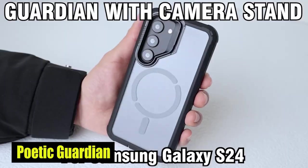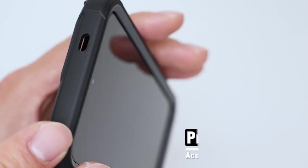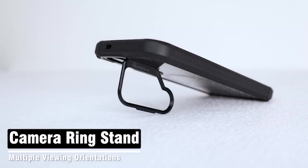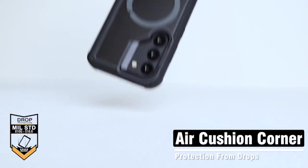Number 5: Poetic Guardian Case. The case has a strong N52 magnet circle on the back, making it easier to attach to any MagSafe accessory or car mount. Peace of mind while driving or using your phone in a variety of settings is provided by this feature, which ensures that your device remains securely in place.